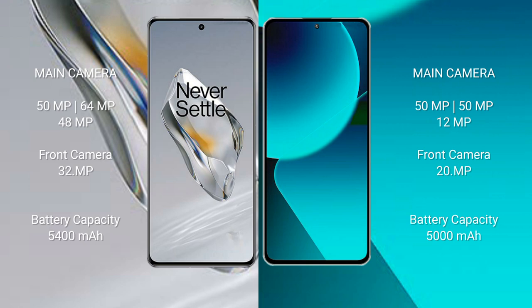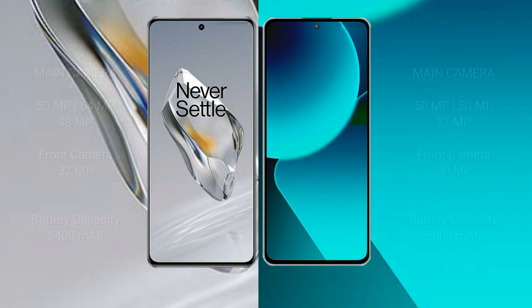OnePlus 12 has a 5400mAh battery with 100W fast charging support. Xiaomi 13T has a 5000mAh battery with 67W fast charging support.